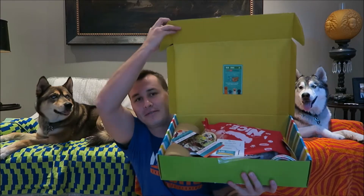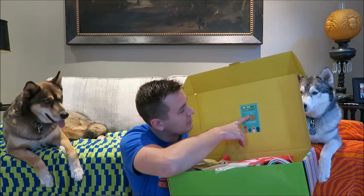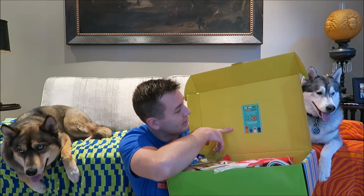So let's get started. When you open the box it's always stuffed with goodies. On the top here it says 'Refer the most friends to Pet Treater by December 31st and win.' If you refer people you can win a full year, so that's awesome. I will leave my referral link down in the description if you guys want to use it to sign up for your own box.